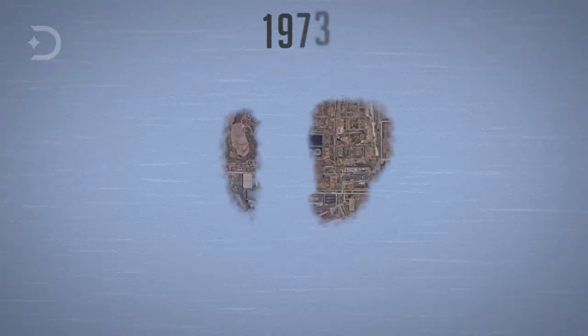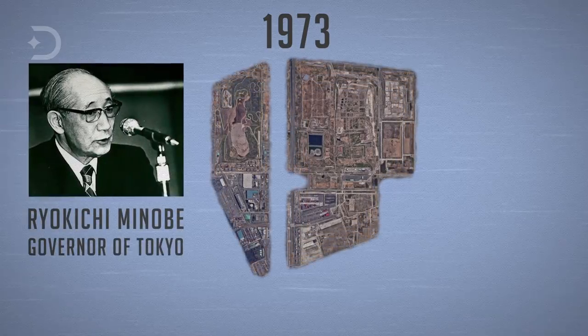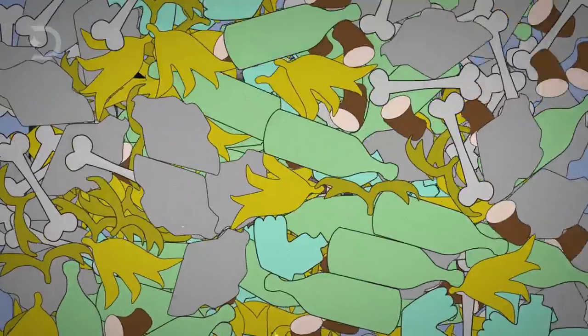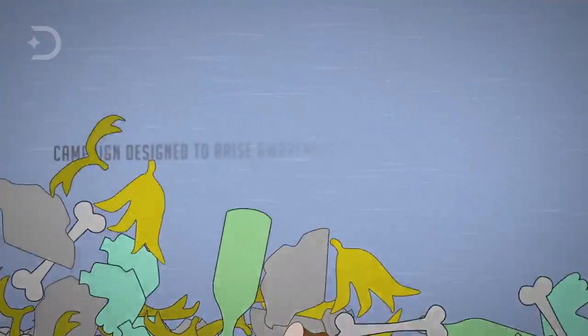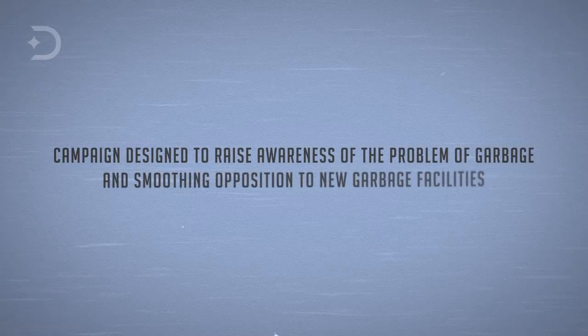Landfill construction of the central breakwater started in 1973. It was during this time that Tokyo Governor Ryokichi Minobe declared a war on garbage, because the growing metropolis was choking on its waste during the high economic growth of the post-war era. It was a campaign designed to raise awareness of the garbage problem and smooth opposition to new garbage facilities.